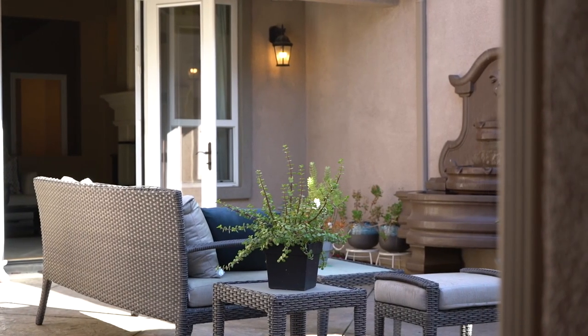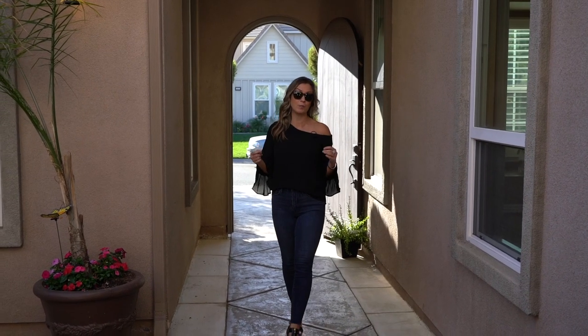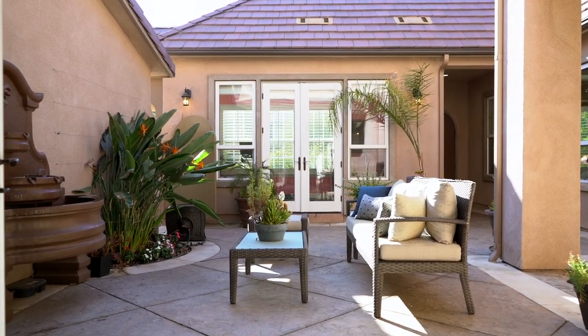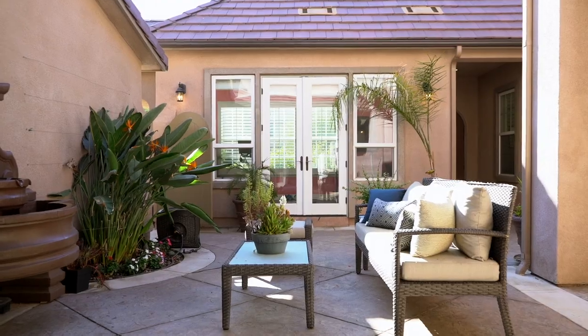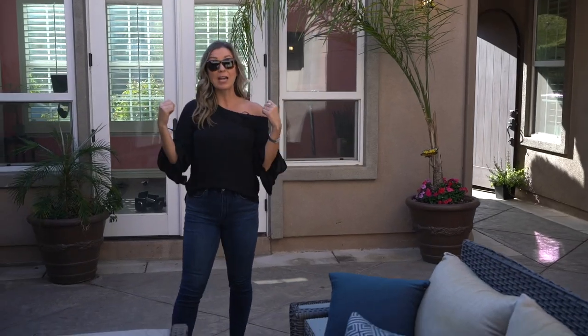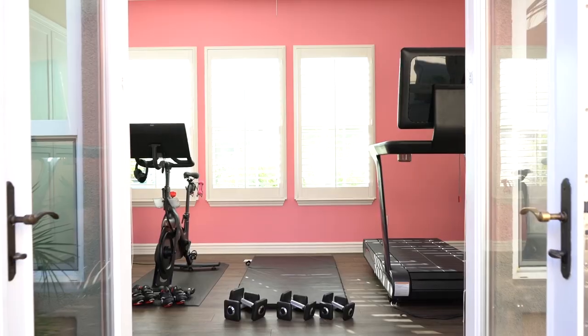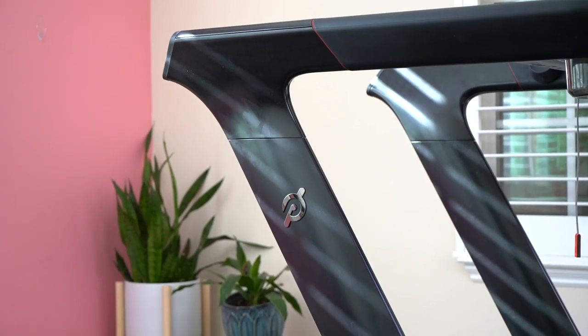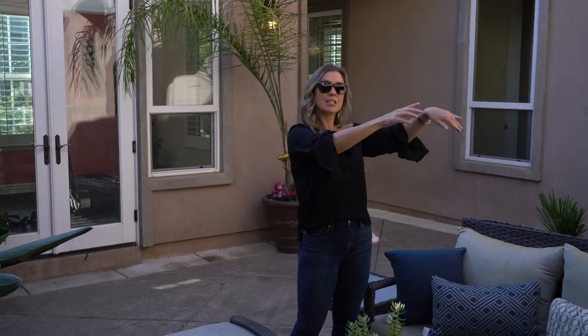As soon as you walk in the front gate you start to see what's so special about this floor plan. This interior courtyard is just so charming with the beautiful plants, the shade, the fountain with that perfect little trickle to it. And right behind me is your separate casita — makes the perfect home office, gym space, maybe even room for your home school. And then it all connects perfectly to the inside.